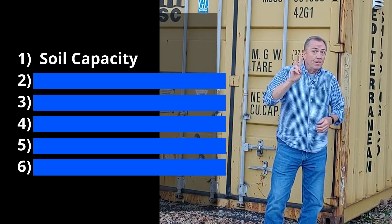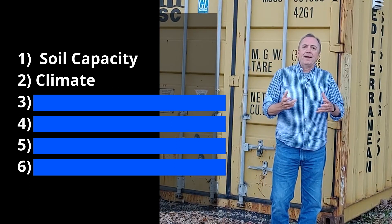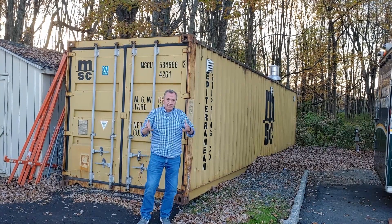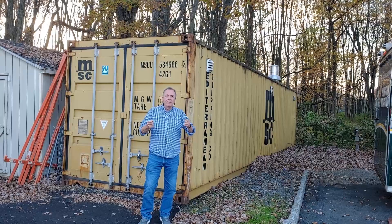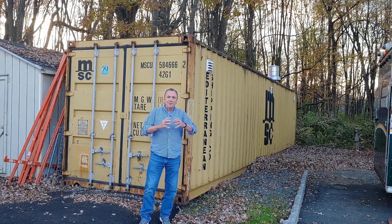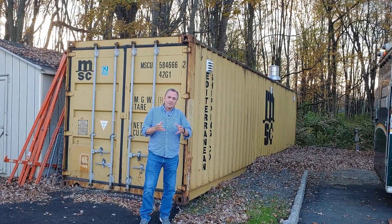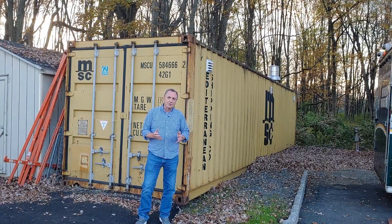That's a lot to cover about structural capacity, and that's number one. Number two is climate. The climate will also affect what type of foundation you select — it could be relative humidity, temperature, a really moist humid area, or a semi-arid dry area like West Texas. All of this affects your structural engineer's decision about what kind of foundation to put in underneath your shipping container.